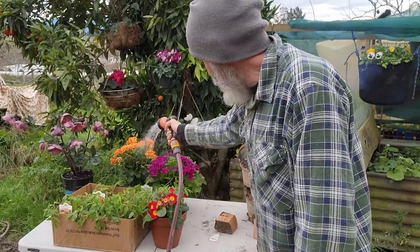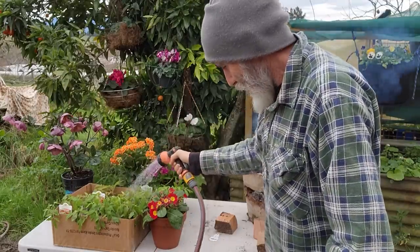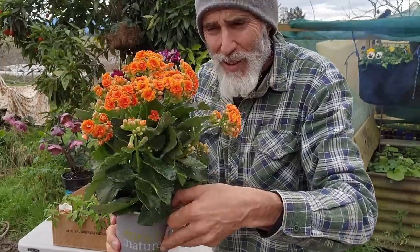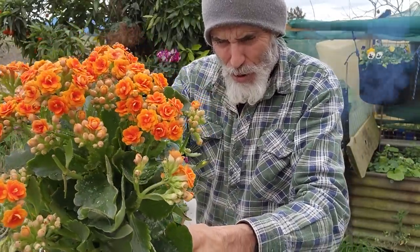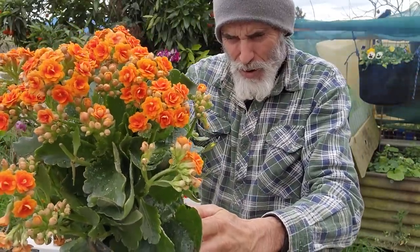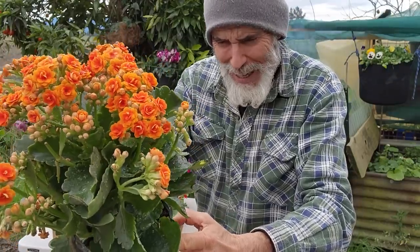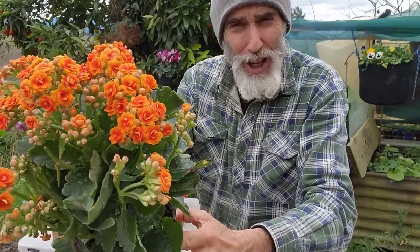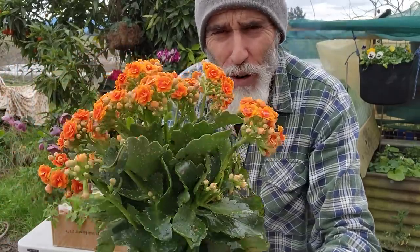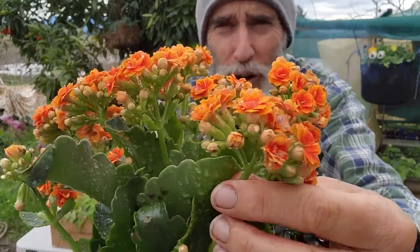I'll give this guy a bit of water too - it's beautiful. Have you guys seen that orange flower before? I bought that today, I'd never seen it before and it was reasonably priced. It's called Kalanchoe - and it's beautiful, a nice cadmium orange. It's a beautiful flower on it. No smell to it, but beautiful. Another one to add to my things that spark my joy.